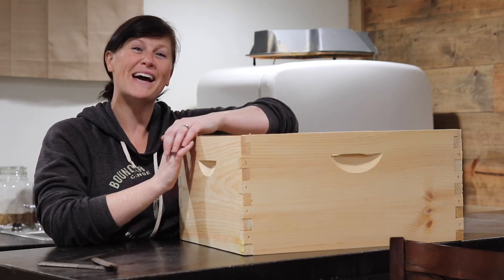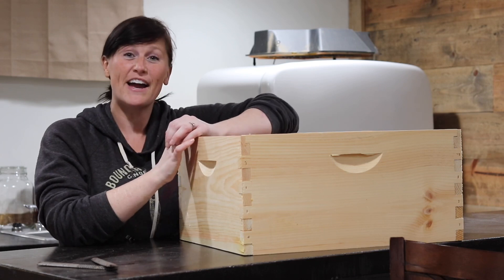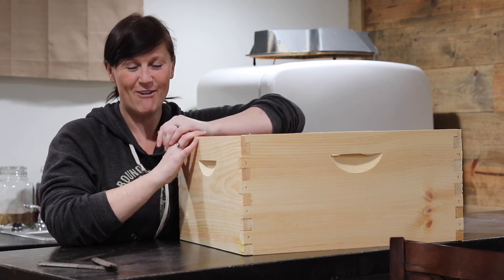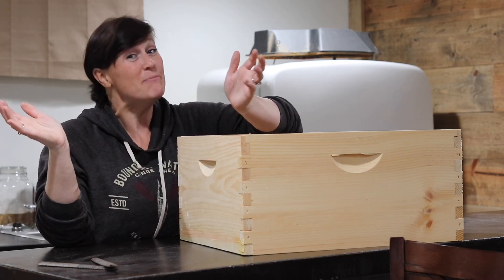Hi everyone and welcome back to the Minnesota Homestead. I am in a really good mood today because I have been spending a lot of my time thinking about honeybees. As you know, we have one hive right now and I am currently very worried about it as we are undergoing a Minnesota winter.